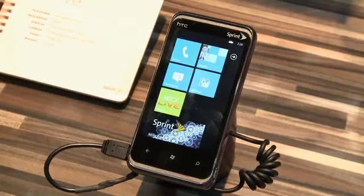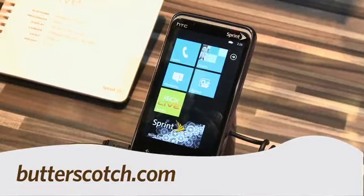That's a Gadget TV first look at the HTC Arrive Windows Phone 7. For Gadget TV, I'm Andrew Moore Crispin. For more sweet stuff, visit Butterscotch.com.